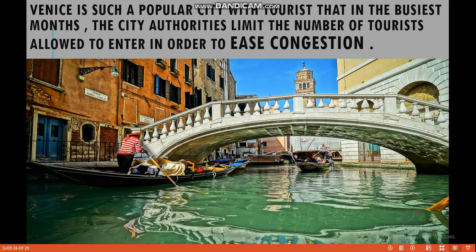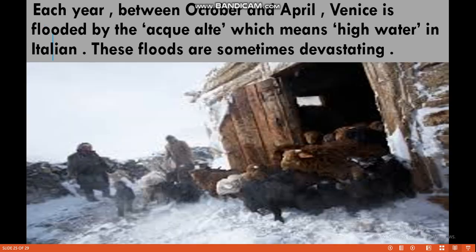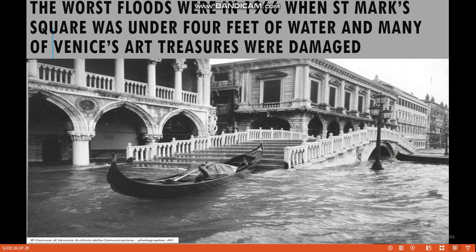Because it creates a lot of congestion when people from the whole world come and visit this place, the authorities limit the number of tourists. The main purpose of limiting the number of tourists is in order to ease congestion. Each year between October and April, Venice is flooded by acqua alta, which means 'high water' in Italian. These floods are sometimes devastating — very destructive.